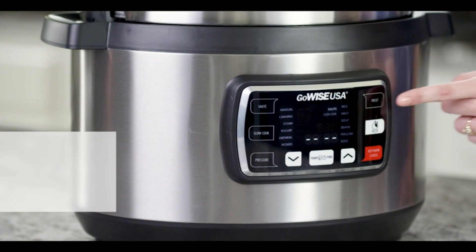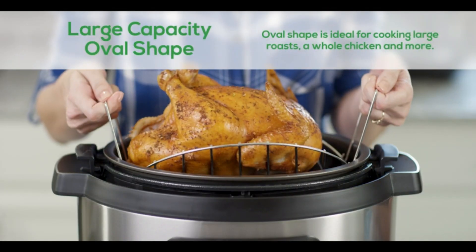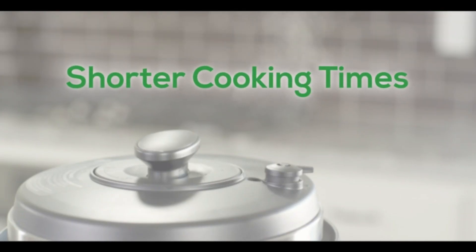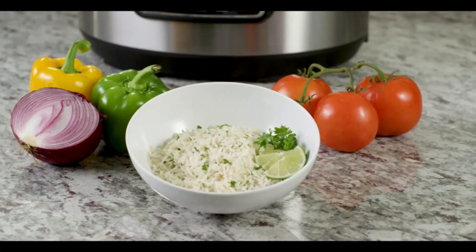Large Capacity Oval Shape. The oval shape makes this pressure cooker ideal for cooking large roasts, a whole chicken and more. It has the look and feel of a slow cooker, with pressure to speed up the cooking process. Meats cook up to 70% faster, while retaining flavor and juices.